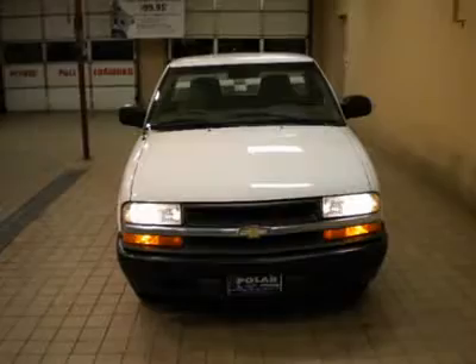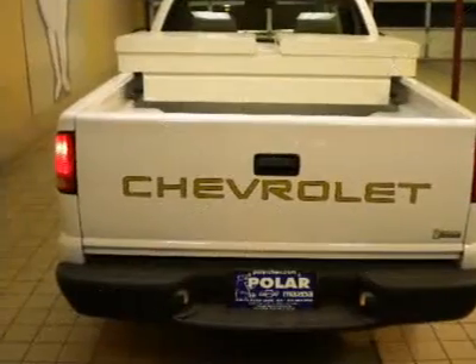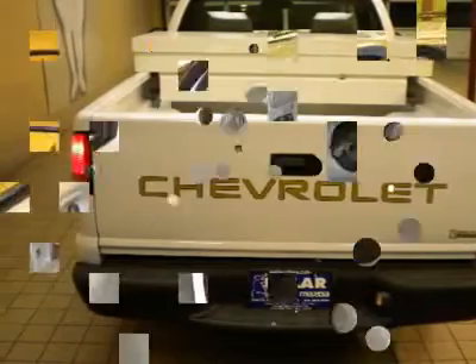You'll want to be sure and take note of the included LS trim package. Polar is the safest, easiest place on earth to buy a vehicle.